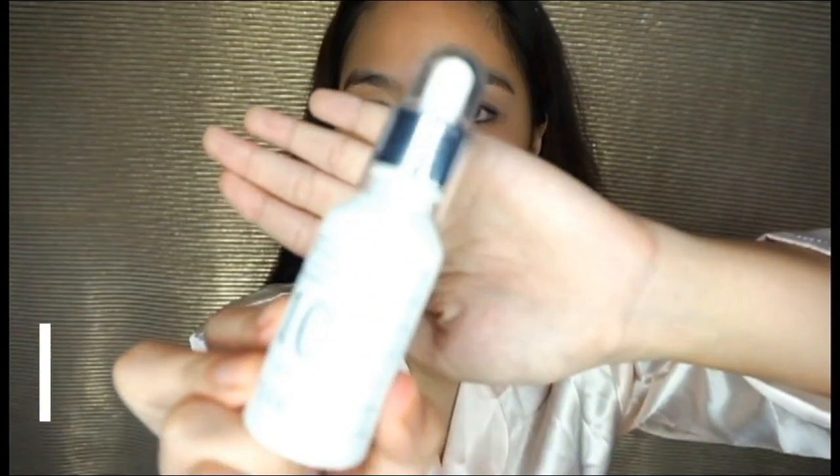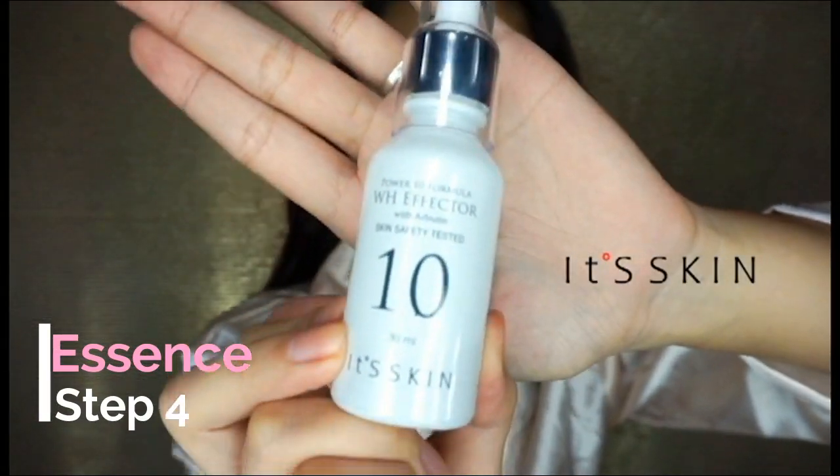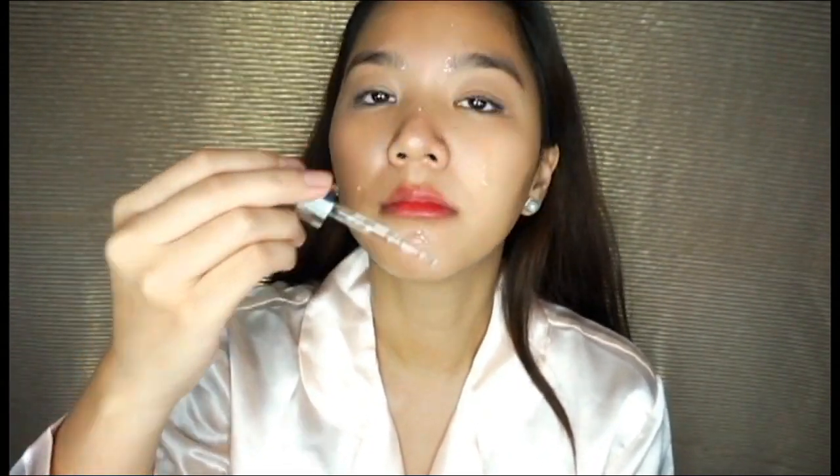After the toner, I use essence. This is from It Skin — it's a Korean brand. It's a brightening essence. Just take some and put it all over your skin, then pat it in.